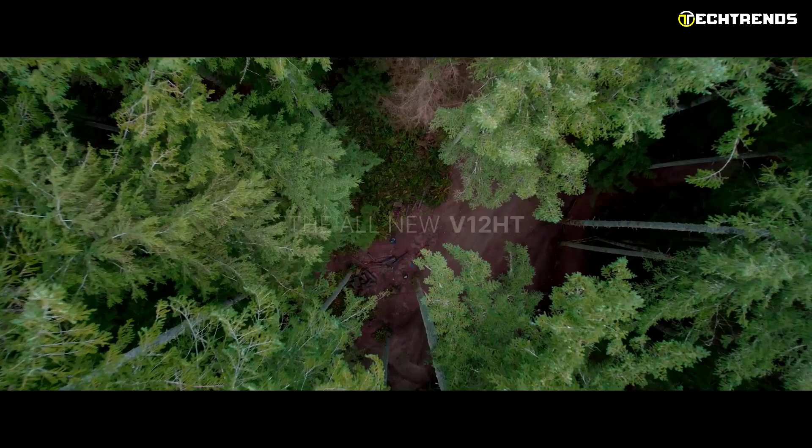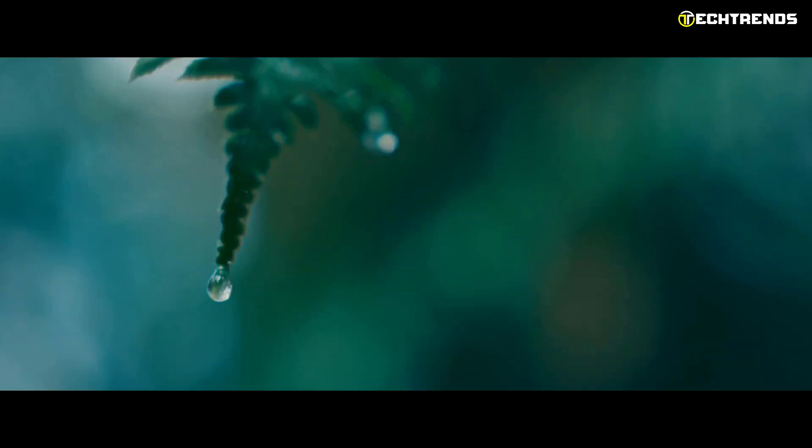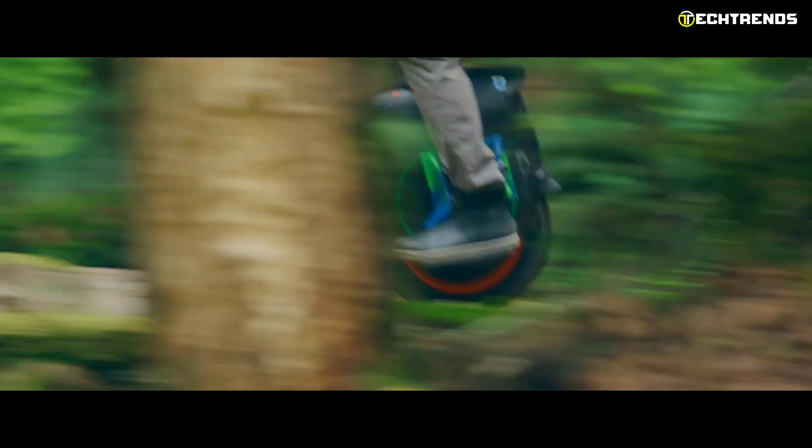The Inmotion V12HT is a high-performance unicycle strong enough to carry you forward even when the going gets tough. It is built to ensure you enjoy each moment on it. The V12HT is Inmotion's all-terrain unicycle, constructed with a solid steel frame and equipped with leading-edge technology including a 2800-watt motor.